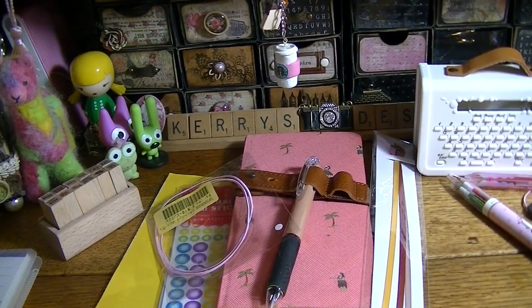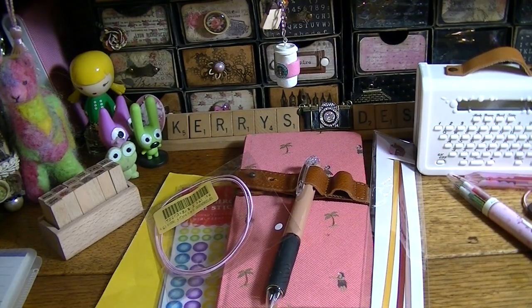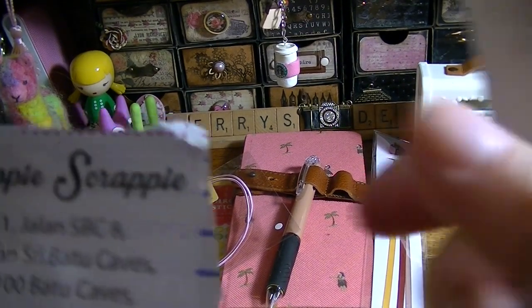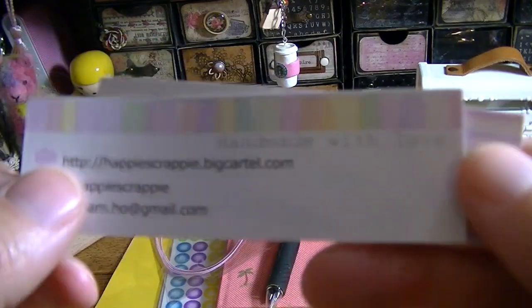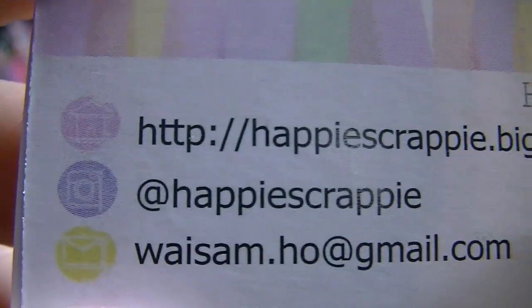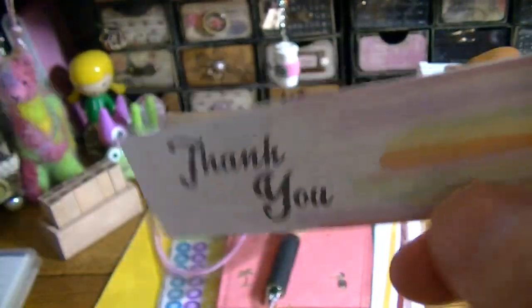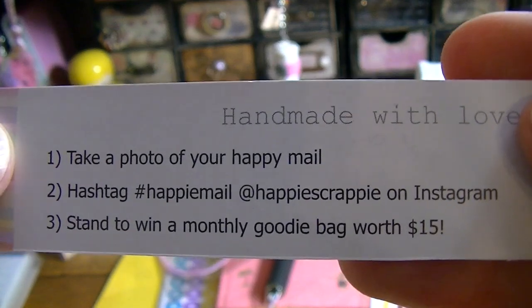She also included some little stickers. Happy Scrappy is on Instagram and I believe also on Facebook. Her shop is at Big Cartel and you can also email her. She has tons of stuff. If you take a photo of your Happy Meal and hashtag Happy Scrappy on Instagram, you stand to win a monthly goodie bag worth $15 — so I'm going to do that.